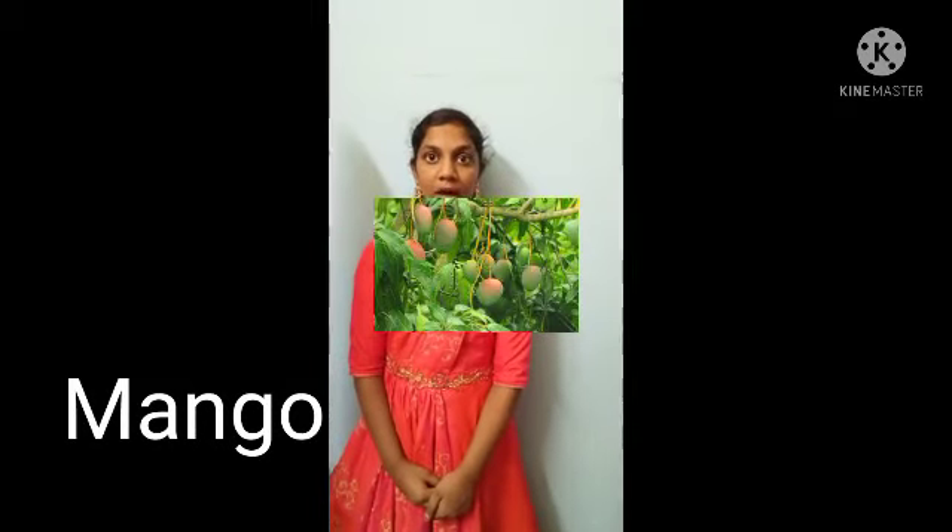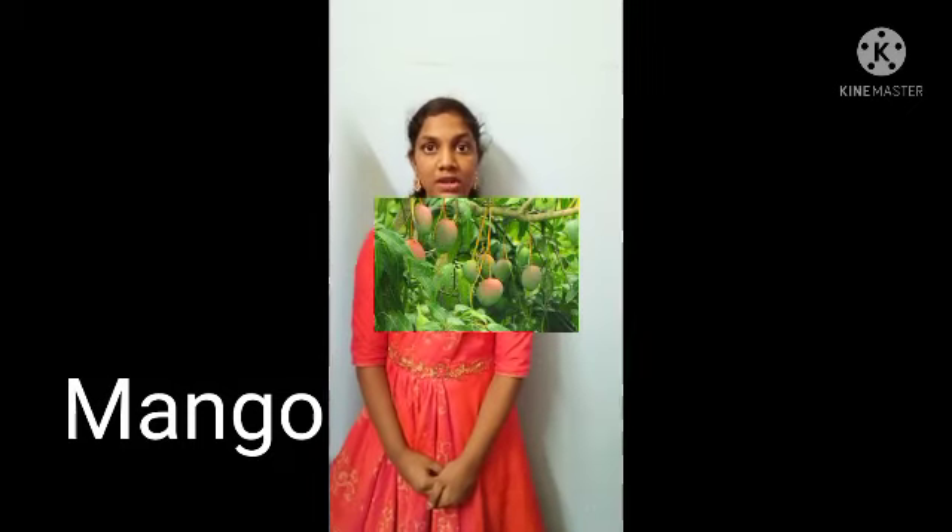Mango, also known as Chuta or Aam. Its botanical name is Mangifera indica. Mango leaves are offered to Lord Ganesha with the chant 'Om Ekadantaya Namaha, Chuta Patram Samarpayami.' Mandaps and kalashes are also decorated with mango leaves during auspicious Hindu functions.